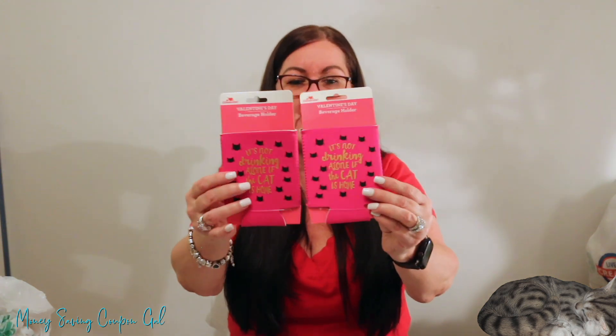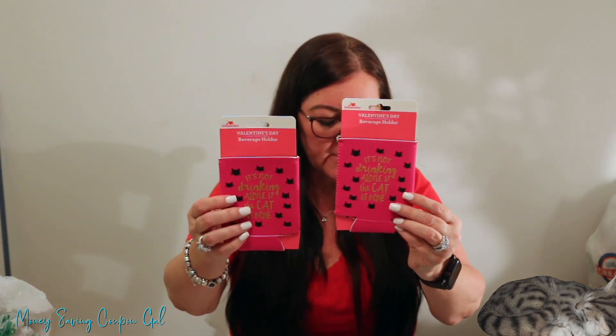I also found two beverage can holders — Valentine's Day items that say 'Not drinking alone if the cat is home.' They're hot pink with black cats. Normally $1.98, they were only 19 cents each. We don't drink canned drinks, but I have cat-loving friends so these will make great gifts.